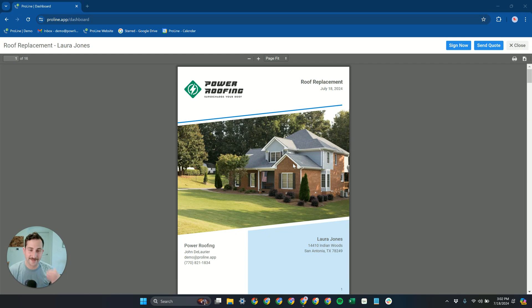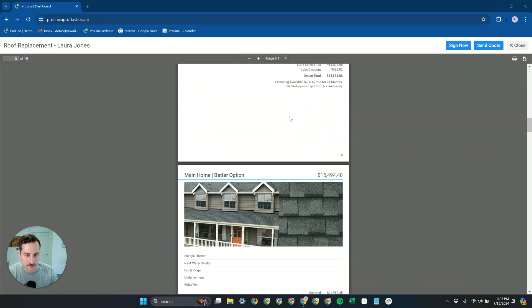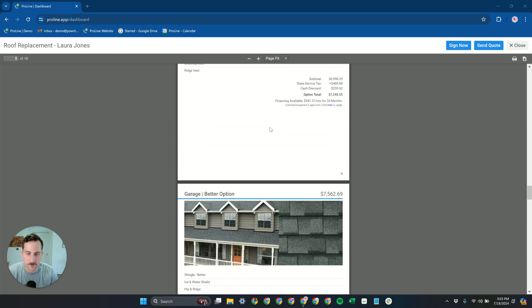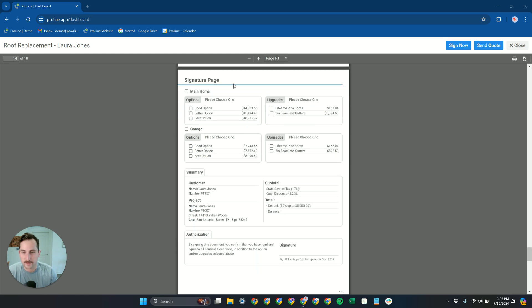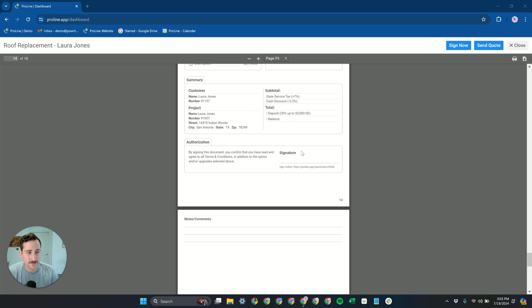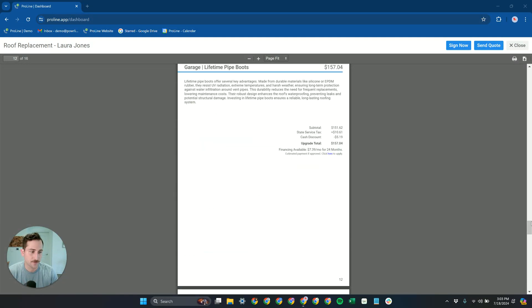Here at Proline, we are pushing the edge of what's possible when it comes to quoting in the roofing space. What you're seeing here is an example of one of our multi-option, multi-structure quotes. You can see lots of great images, lots of breakdowns, financing built-in, and this amazing signature page where the customer can select what they want — a complete breakdown of the subtotal, any taxes, any discounts that have been applied. All of this can be signed digitally, and your terms and conditions or other contracts can be built in as well, with the ability to initial those at signing.